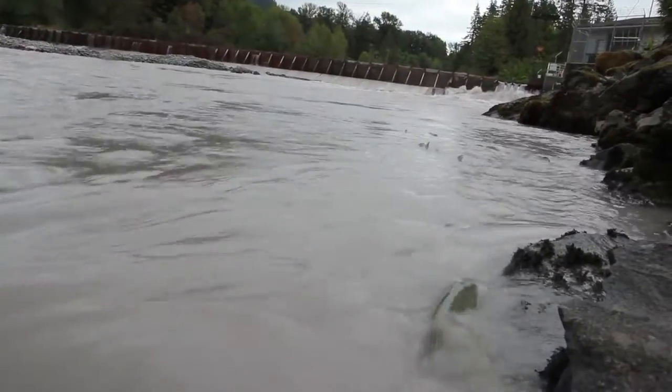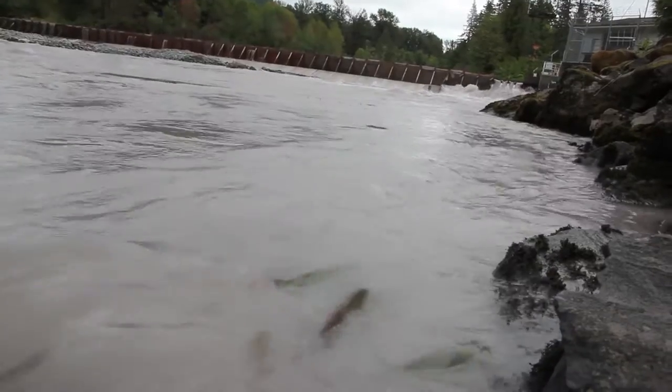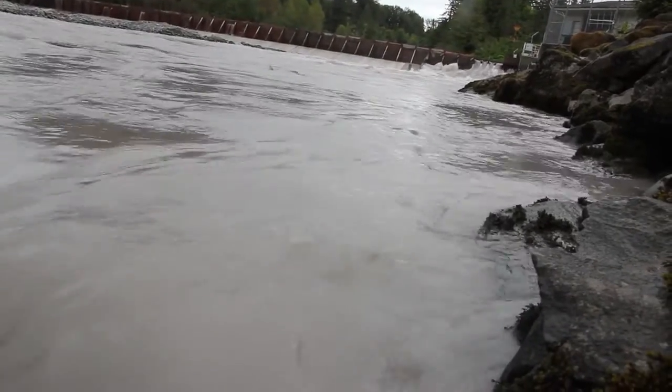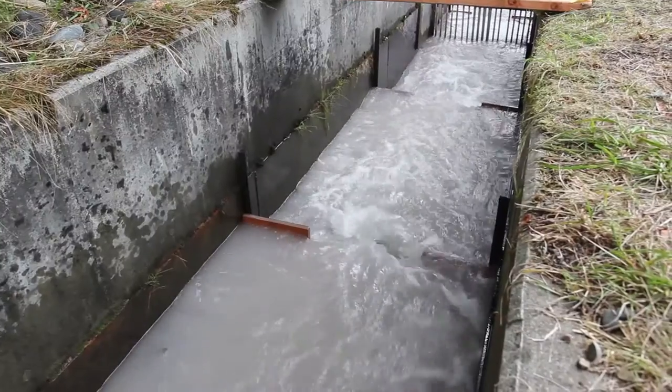We're worried about the chinook, bull trout, coho, and other species of salmon that might be getting stressed out inside that trap — or the pinks might even be preventing those salmon from getting into the trap and just dying out here below the dam or trying to spawn down here.